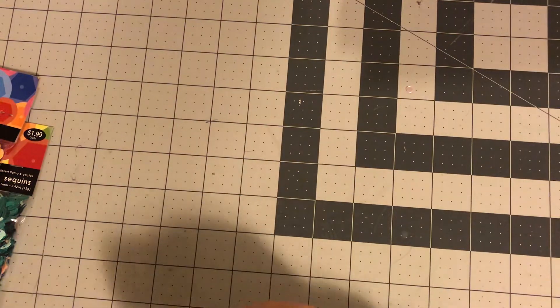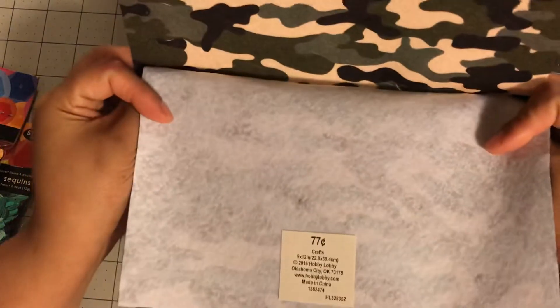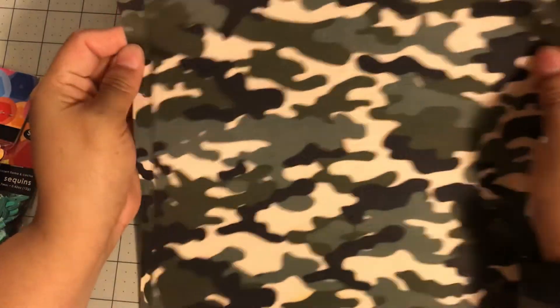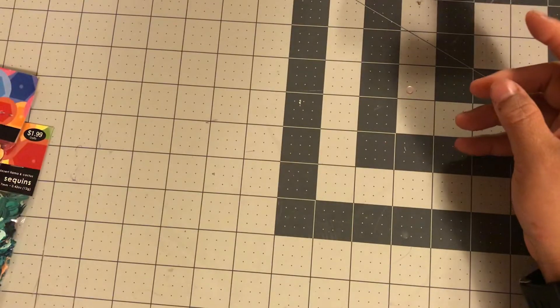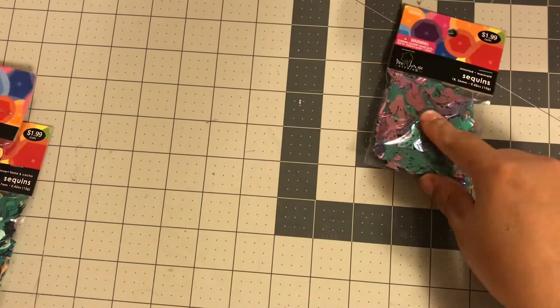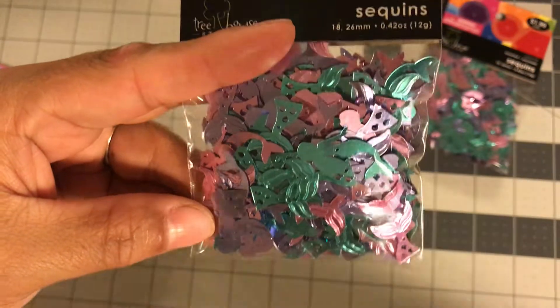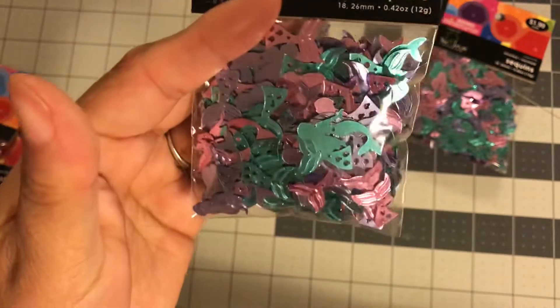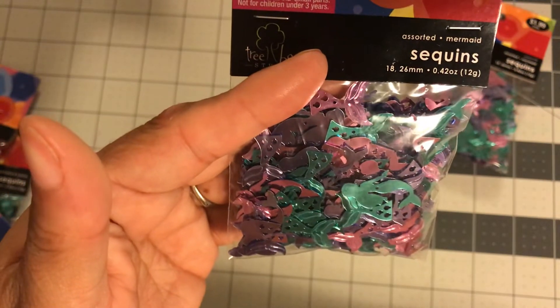I also got two pieces of army felt for 77 cents each — not on sale, so I did pay full price for those. Then we're getting to the good stuff: I got two packs of mermaid sequins. They're full body with little tails. I wonder if they're much different from Hobby Lobby's — I might have to compare — but either way I use a lot of them and they're both a good deal.